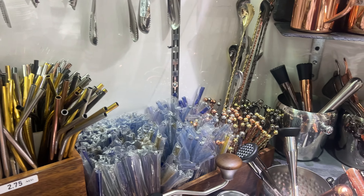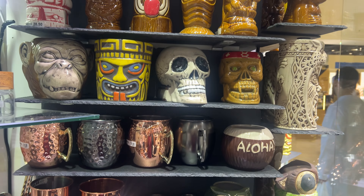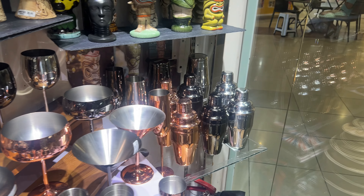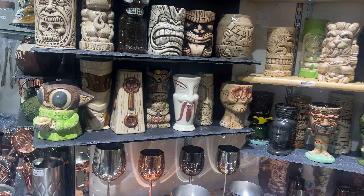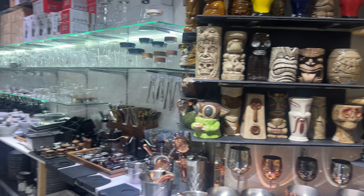Right next to it, we have a beautiful selection of plates and serving dishes in soft, elegant tones. Here we have a sleek collection of cutlery, including forks, knives, and spoons, perfect for adding a touch of elegance to your dining table.